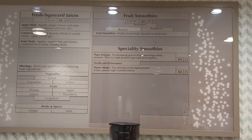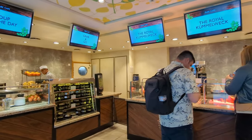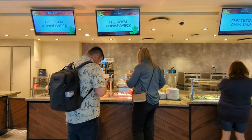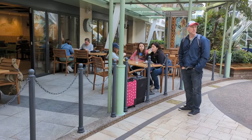Looking for a quieter place to eat outside on the ship? Check out Park Cafe in the middle of Central Park. They've got sandwiches, soups, a nice bagel bar in the morning, and a lot of other options. Park Cafe is complimentary and is a great place to go when you first get on the ship and are looking for something to eat.